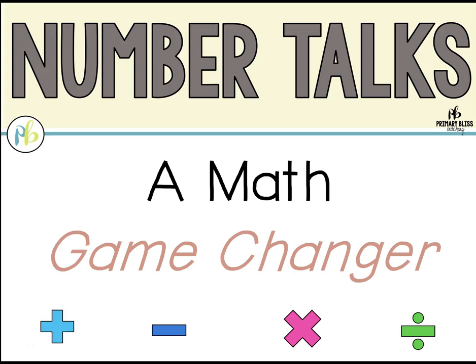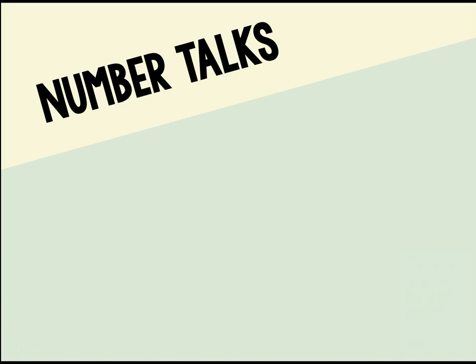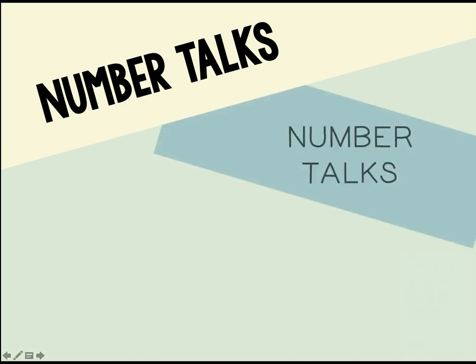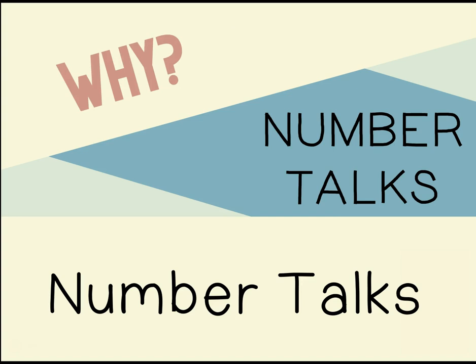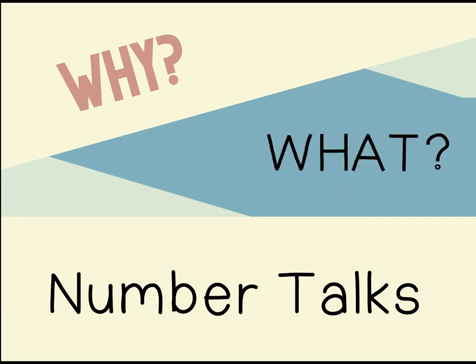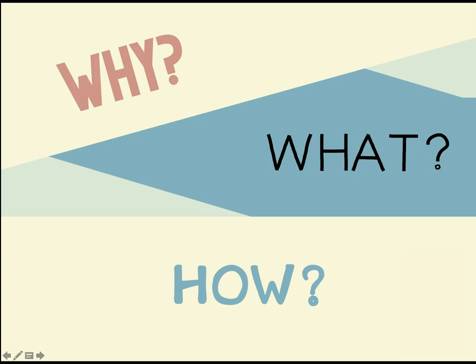NumberTalks — a math game-changer. If you're like us, you've heard of NumberTalks over and over again and are even being asked to use them in your classroom. You might be thinking, as we did: why? Do I really need to add something to my already jam-packed day? Will they truly make a difference? And what exactly are NumberTalks and how would I go about implementing them?